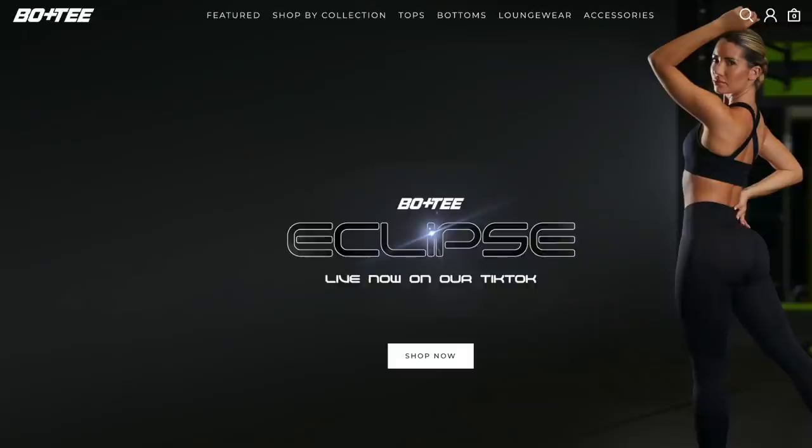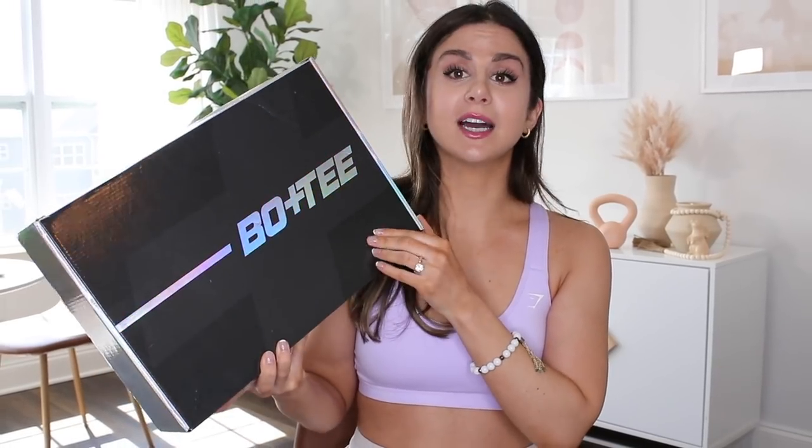We are back with another Bow and Tee video. I'm trying to keep up with these launches but they are quick as hell — I'm already behind. I know they're having another launch soon on April 1st with a lot of solid dark deep colors like staple blacks, so if you'd like to see that let me know, comment down below.